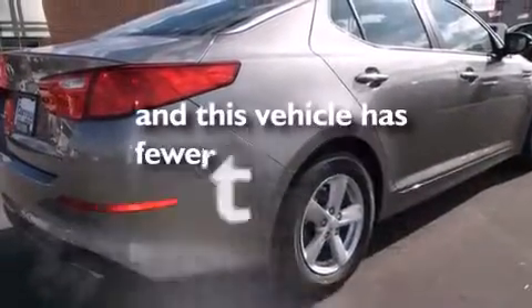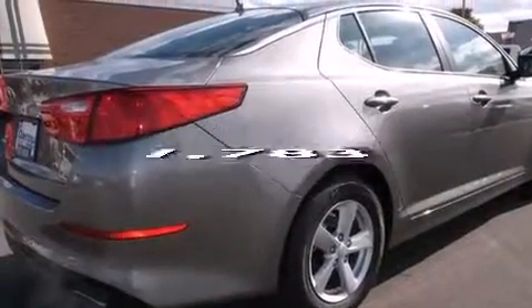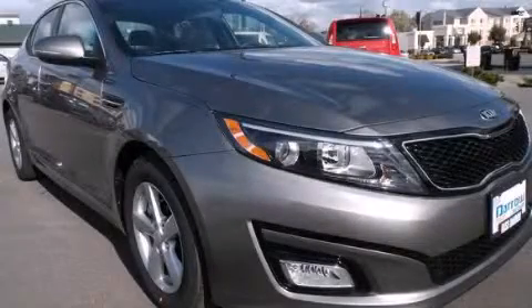This vehicle has fewer than 2,000 miles on the odometer. Stop by today and test drive this automobile for yourself.